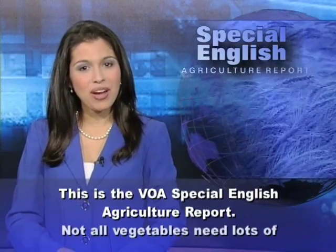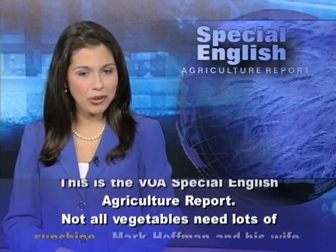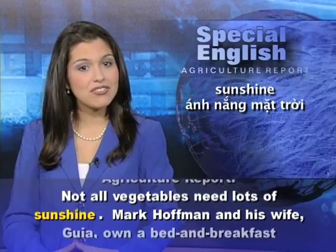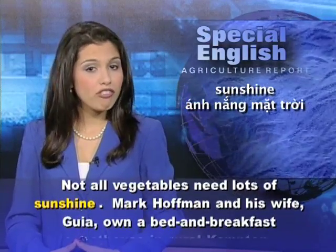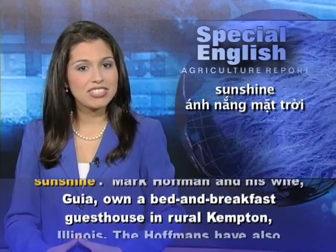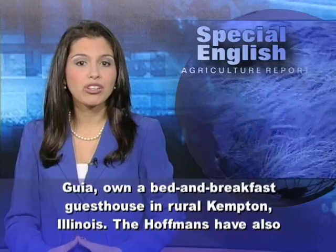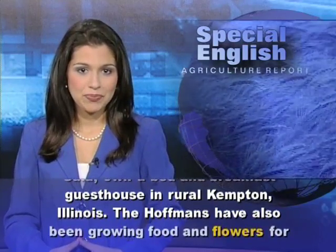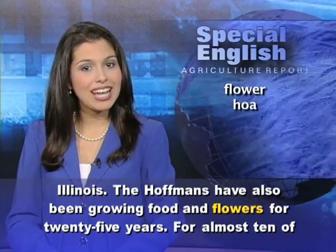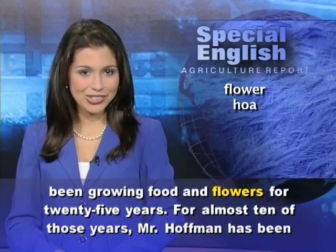This is the VOA Special English Agriculture Report. Not all vegetables need lots of sunshine. Mark Hoffman and his wife Gia own a bed-and-breakfast guesthouse in rural Kempton, Illinois. The Hoffmans have also been growing food and flowers for 25 years.